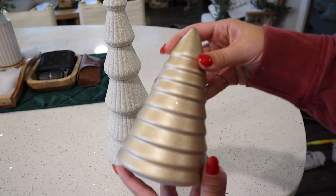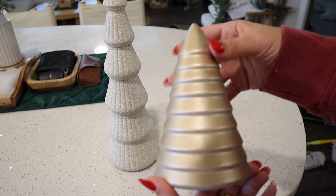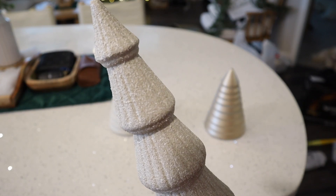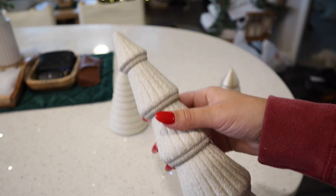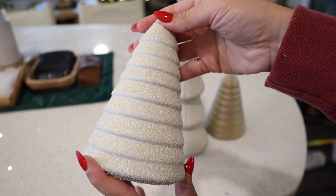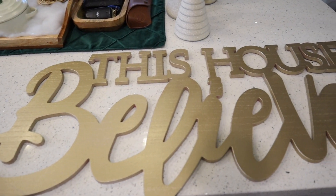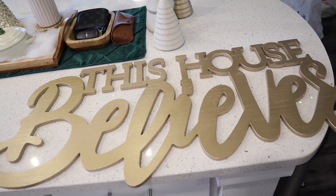Here is the finished result. A couple of things ended up getting trashed because I messed them up with the textured spray paint. I'm still not 100% sold on it — I'm definitely interested to see what you guys think in the comments. Do you also think it looks sandy? I like the shorter tree better for sure — the taller one has maybe too many textures going on. And here is the 'This House Believes' sign — I am obsessed.